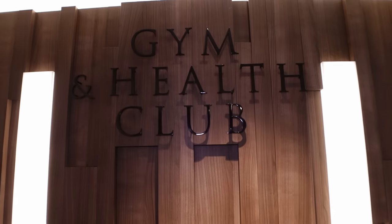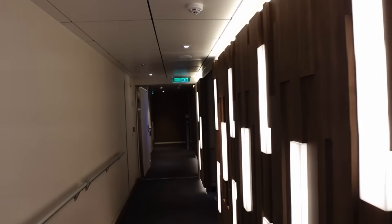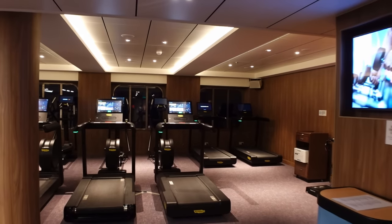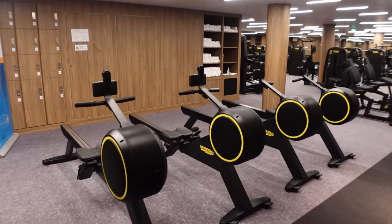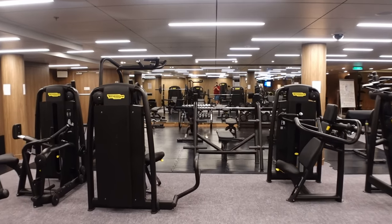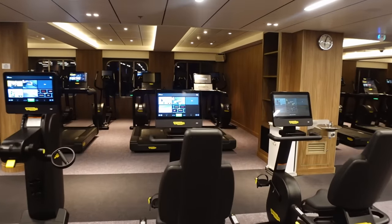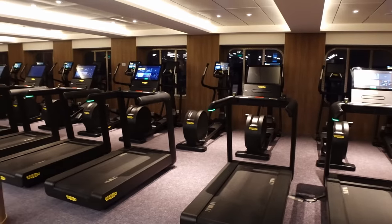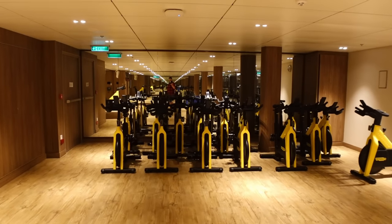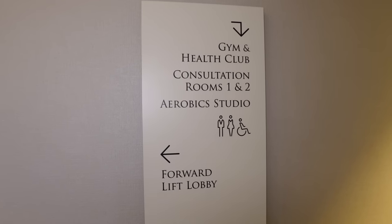On deck five at the gym and health club — we won't go in, as there will be people working out in there. It's got loads of machines and all different kinds of weights. It has the gym and health club, consultation rooms one and two, and an aerobics studio. I've seen it has spinning bikes as well, and I think they have classes throughout the cruise.